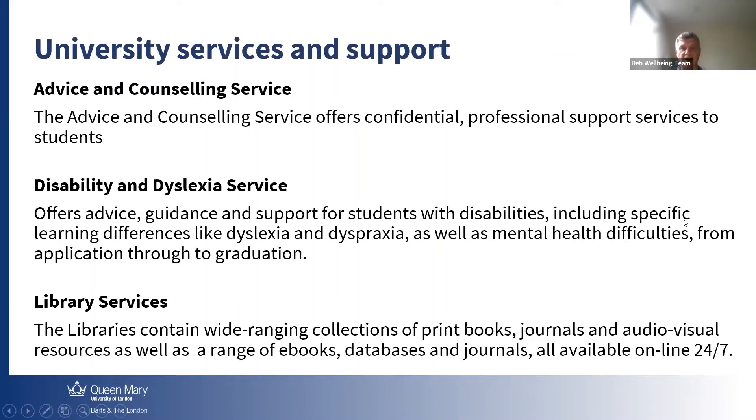These are the university supports available to you. We have multiple support services. I want to stress the library services — we have an amazing library and you can find most of the books or journal articles you're looking for. It's all available online 24/7 and that's outstanding.